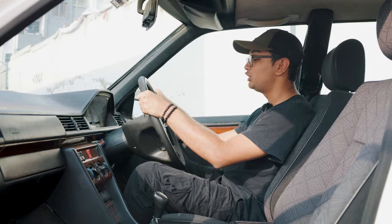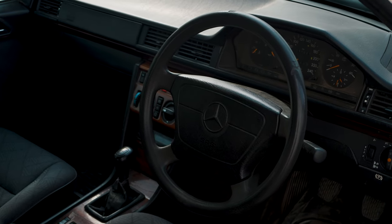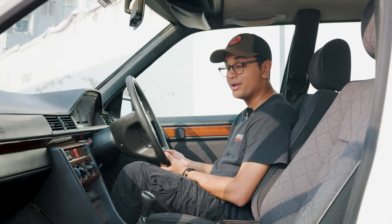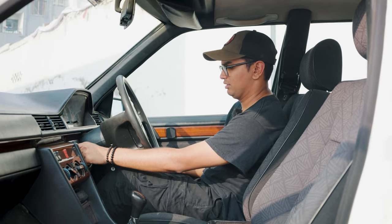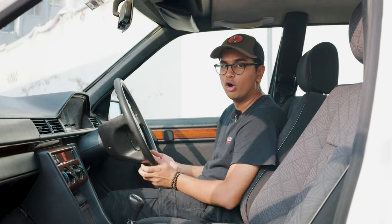The steering wheel is massive — nowadays steering wheels don't come this big. This thing is all about the suspension and the comfort. So, how about we turn the key, which is actually on the left-hand side? Press the clutch in and go out for a spin.